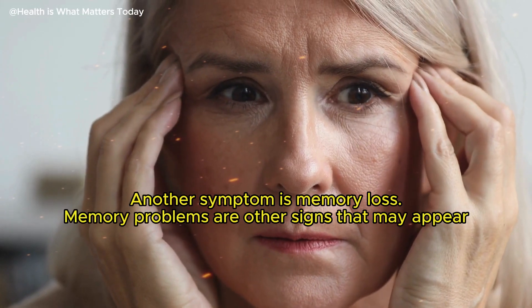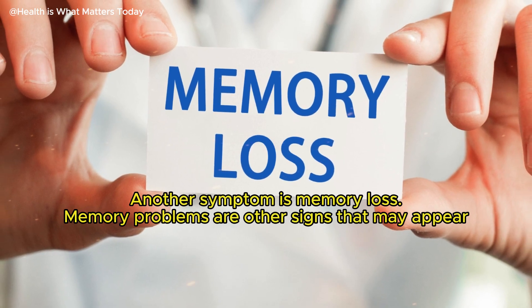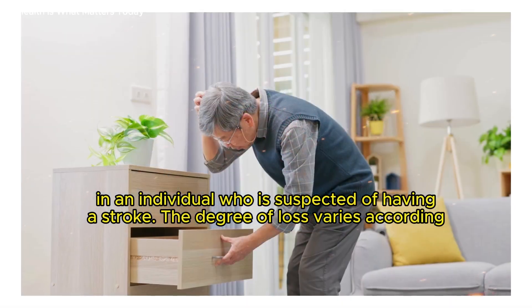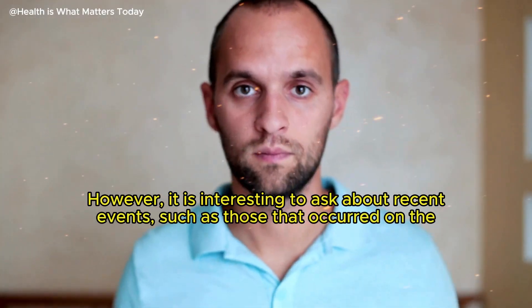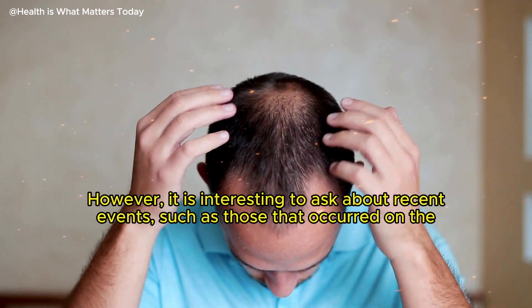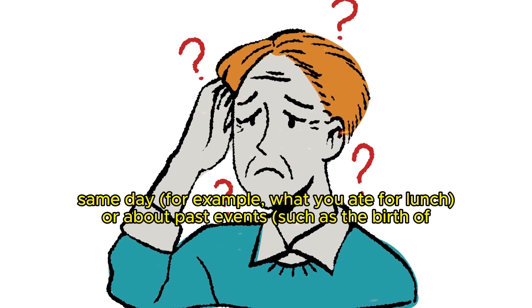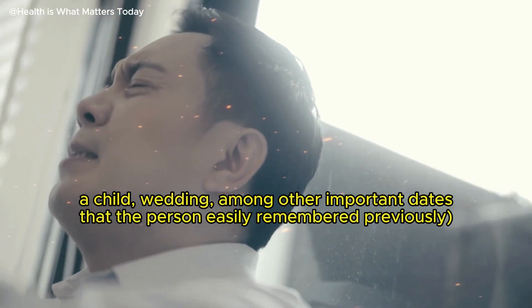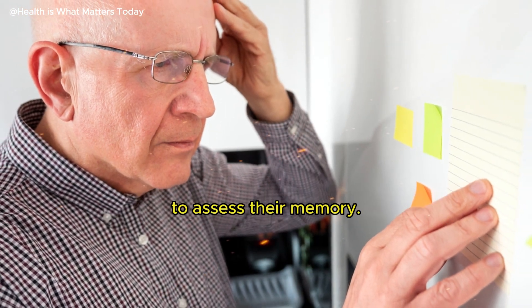Another symptom is memory loss. Memory problems are other signs that may appear in an individual who is suspected of having a stroke. The degree of loss varies according to the situation and the region the accident affected. It is useful to ask about recent events such as those that occurred on the same day — for example, what you ate for lunch — or about past events such as the birth of a child, wedding, or other important dates that the person easily remembered previously, to assess their memory.